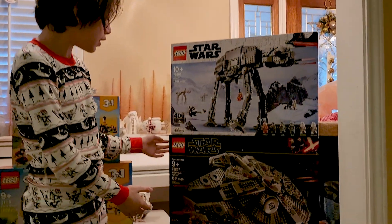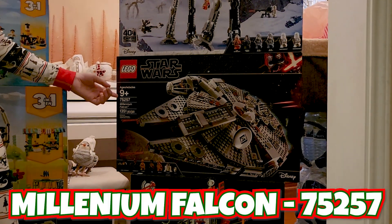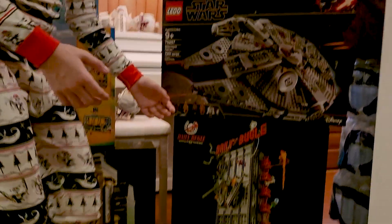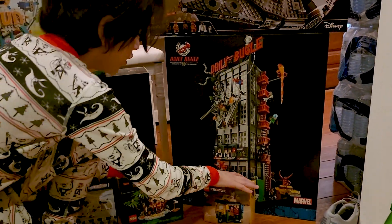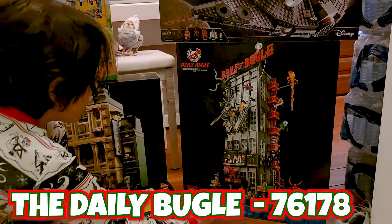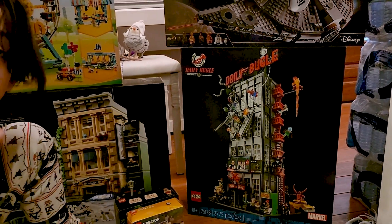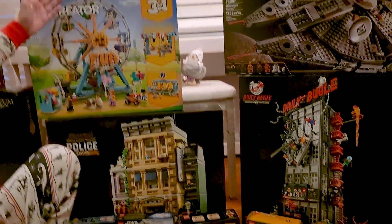Here you have the Star Wars Millennium Falcon, ages 9 and up, number 75257. Now you have my dream set — the Daily Bugle, number 76178. The 178 stands for UCS.